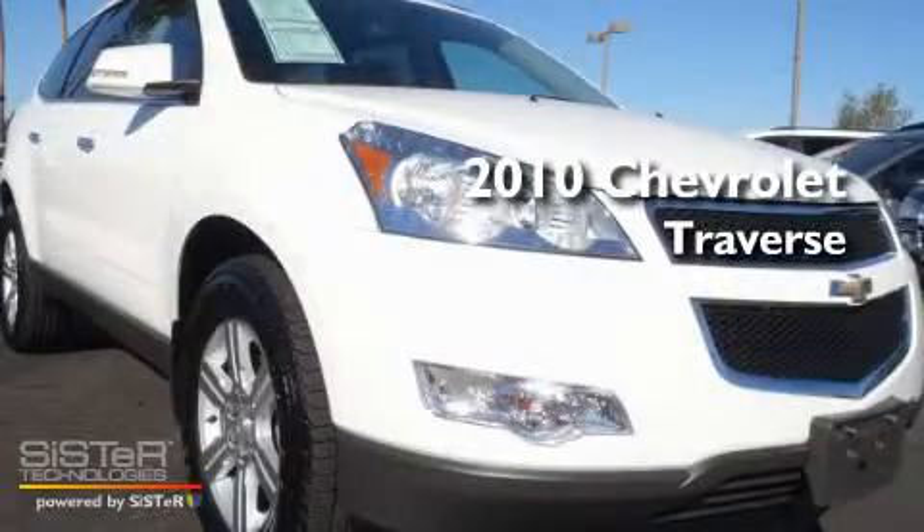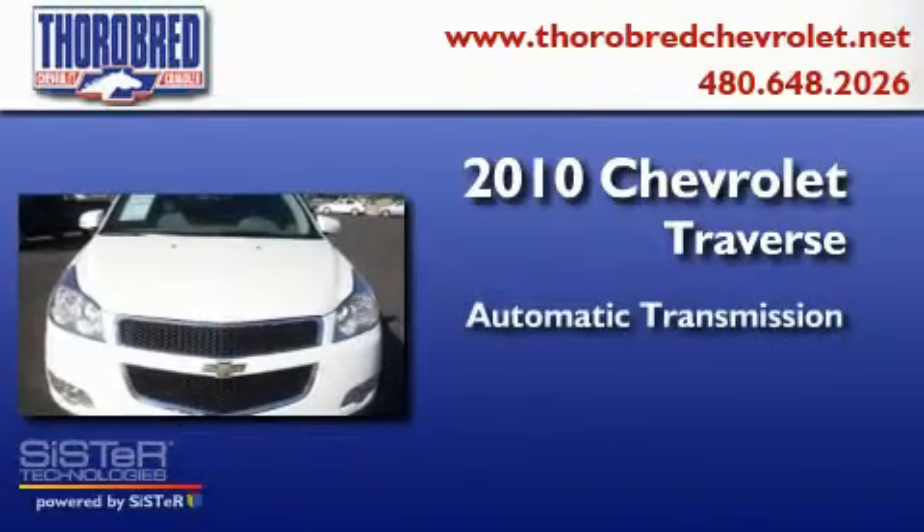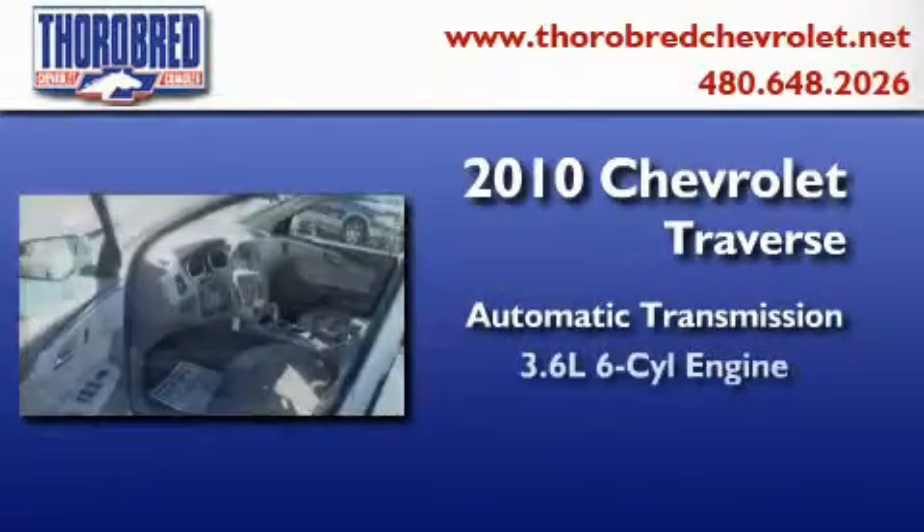This is a 2010 Chevrolet Traverse. This crossover has an automatic transmission and a six-cylinder engine.